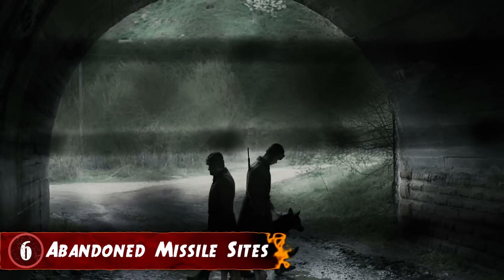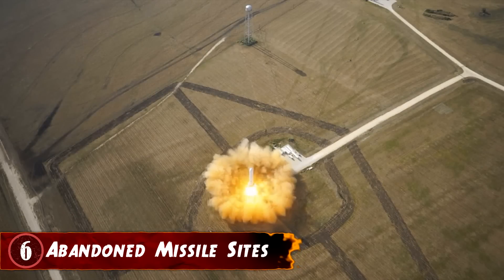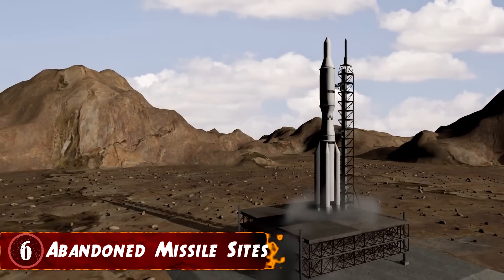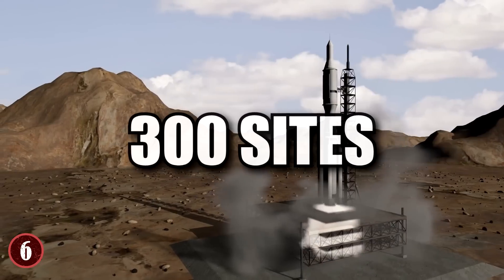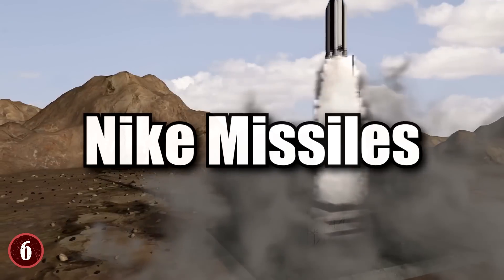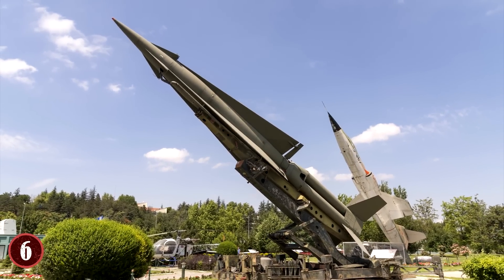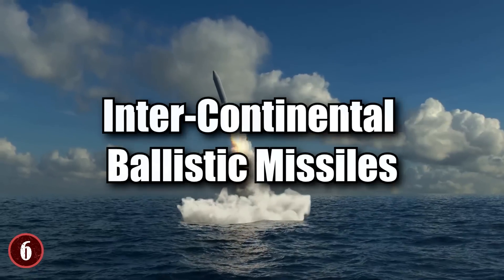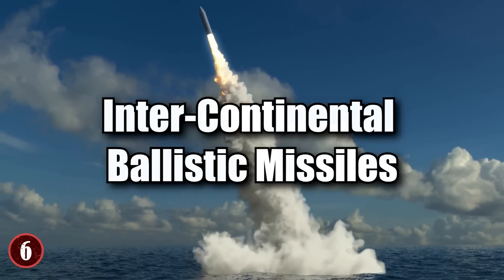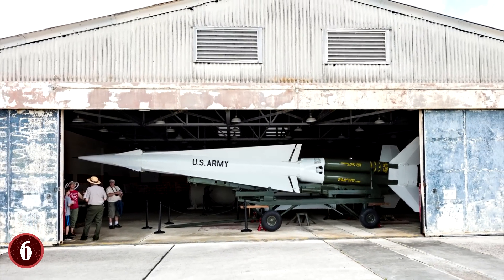Number 6: Abandoned Missile Sites. During the Cold War, the US built hundreds of missile facilities that would allow them to retaliate if everyone's biggest fears came to pass. Between 1954 and the 1970s, more than 300 sites across the country were prepared, equipped with Nike missiles — a type of supersonic surface-to-air missile, some of which had nuclear warheads. With the introduction of intercontinental ballistic missiles, the Nike missiles became obsolete, and there was no longer a need to maintain the launch sites.